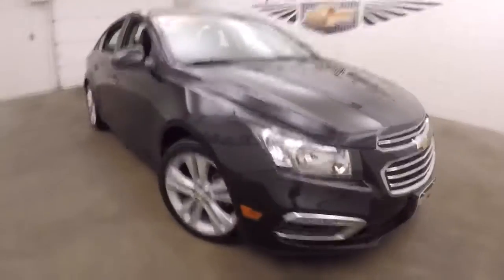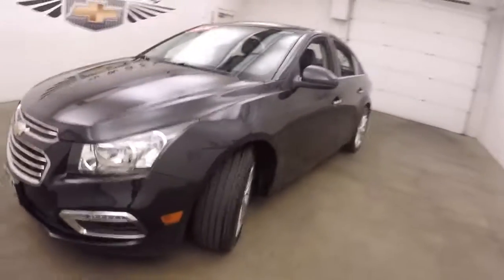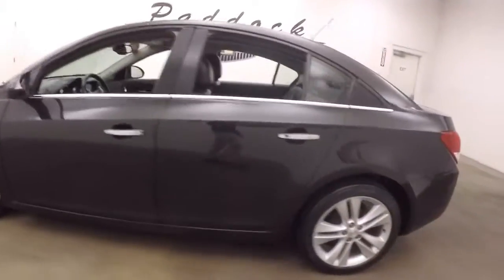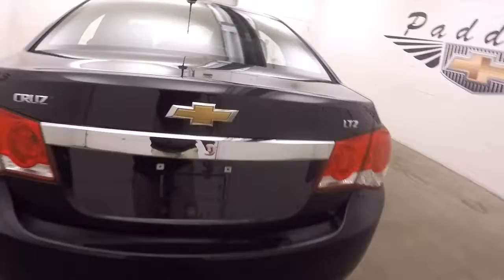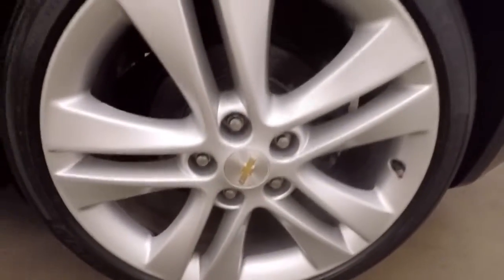It's a 2016 Chevy Cruze, nice black granite paint, nice alloy wheels, good tires — there's probably about 50-60% tread left on these tires. It is an LTZ, this car is pretty much fully loaded. Nice large trunk. You've got your larger alloy wheels, these are 18 inches.